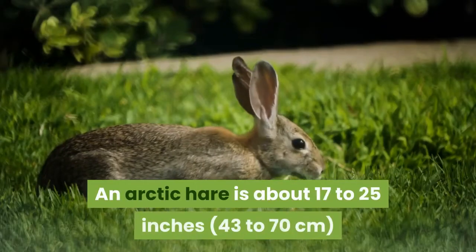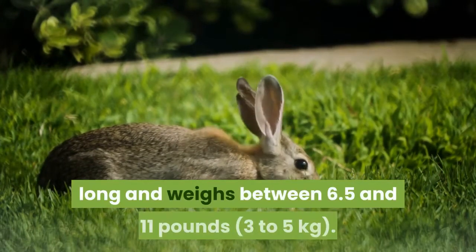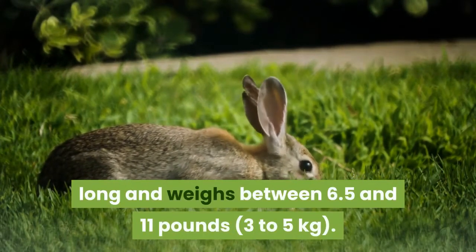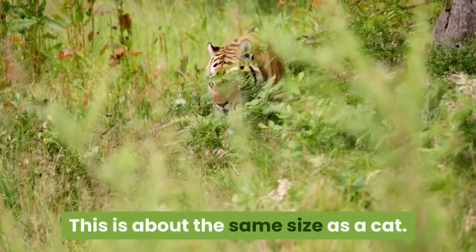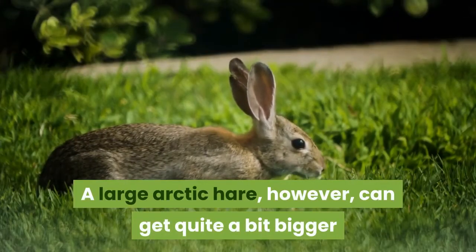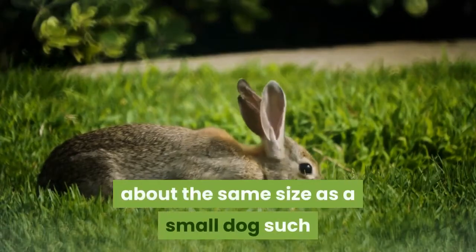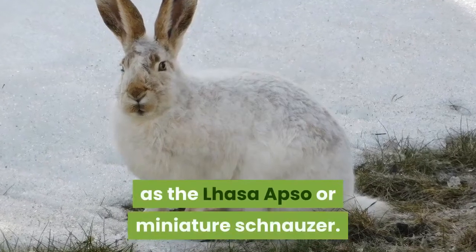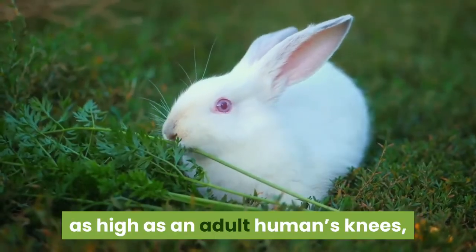An Arctic hare is about 17 to 25 inches (43 to 70 centimeters) long and weighs between 6.5 and 11 pounds (3 to 5 kilograms) — about the same size as a cat. A large Arctic hare, however, can weigh as much as 17 pounds (7 kilograms), about the same size as a small dog such as the Lhasa Apso or Miniature Schnauzer.